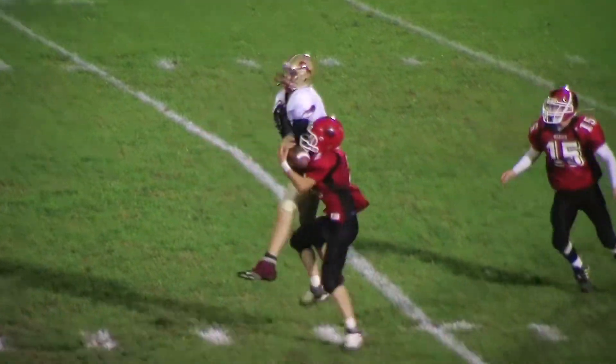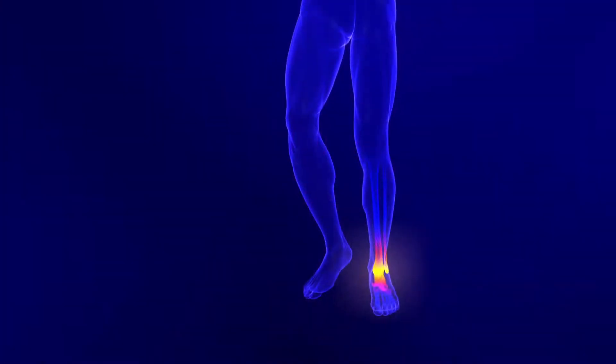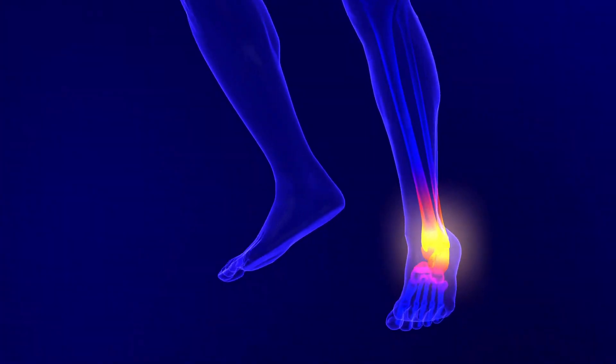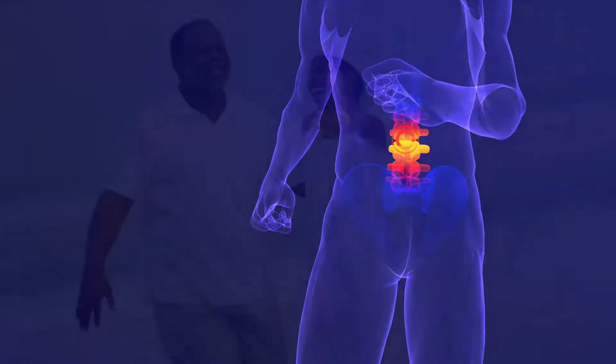Improving athletic performance, increasing safety on the job, and reducing, if not eliminating, foot, ankle, knee, and lower back pain.